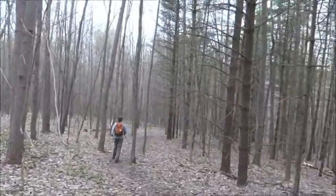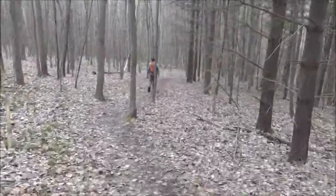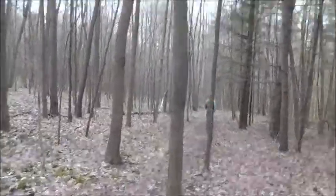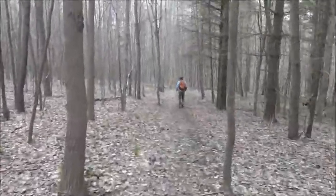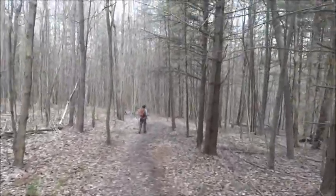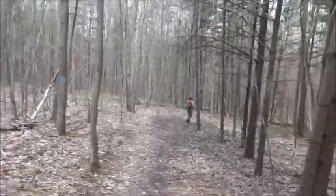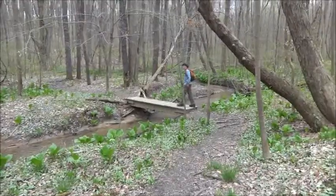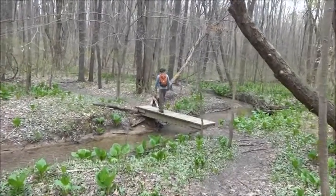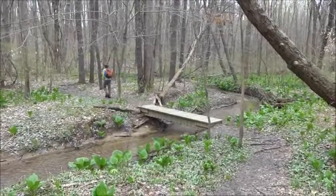We've got some skunk cabbage down here — pretty cool. Still on the Glacier Ridge Trail. This is April 22nd, a 14-mile trail from Jennings Environmental Center to Moraine State Park. Temperatures are in the upper 40s. John Snyder's up there in front of me. Sun's coming out finally — it's been just a walk in the woods. We've been doing a lot of this, so thought I'd record it.